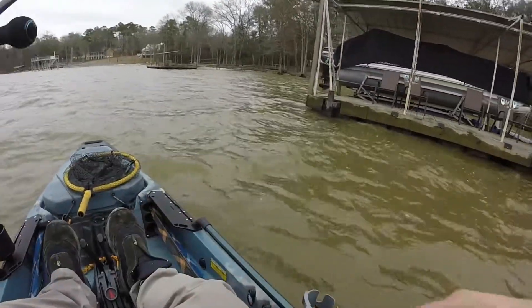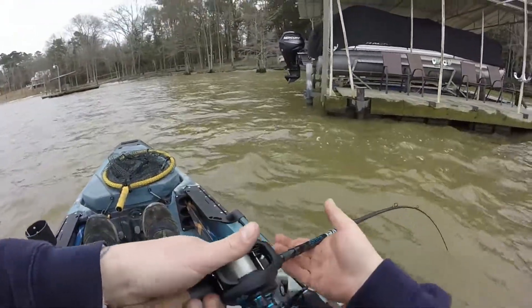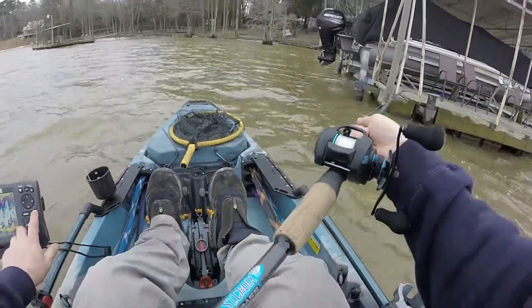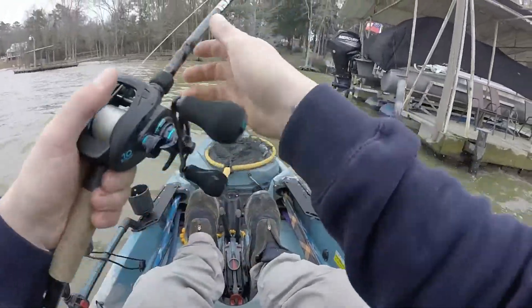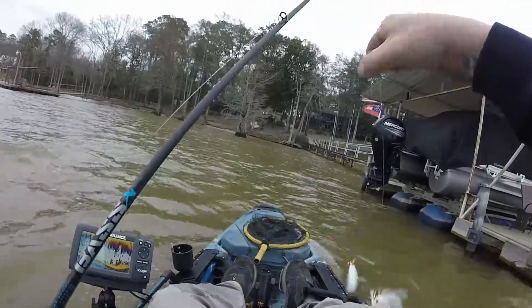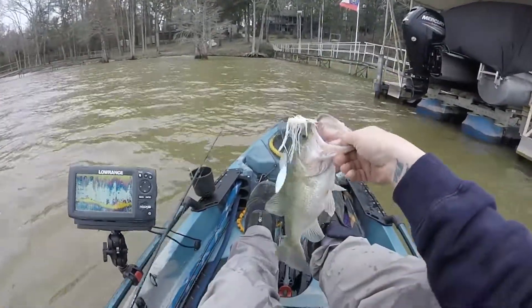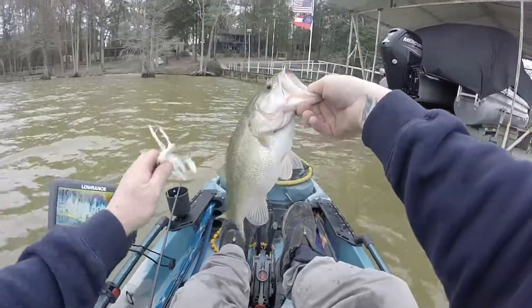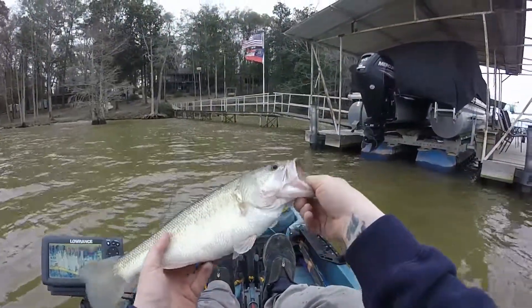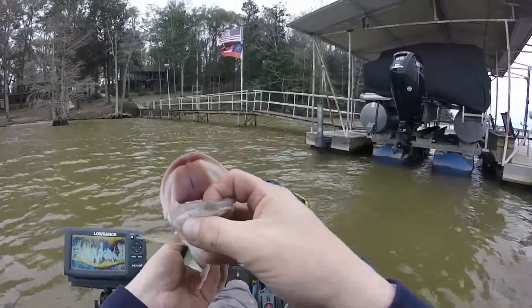We got another bite and this one feels a little better. Right in front of this dock — there's a brush pile in front of this dock. Oh yeah, look at that nice one. Big belly on that one. Yeah, nice fat fish.